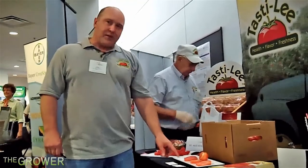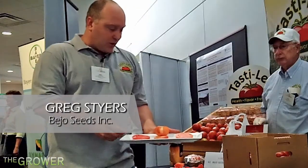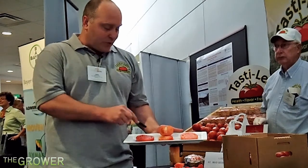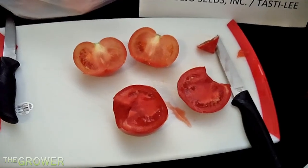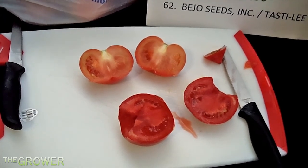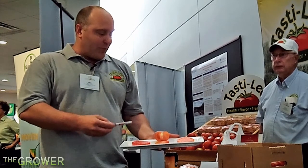This is Tasty Lee — this is our new release. You can see the difference here. This is your tomato on the vine, Tasty Lee, and your standard vine-ripe tomato. You can see the difference in the color, the texture, and the internal quality, the structure. It's a more meaty tomato. It has more lycopene, higher lycopene, better color.